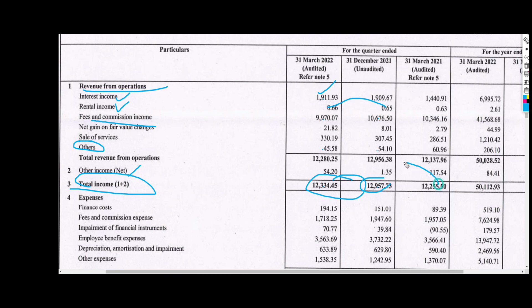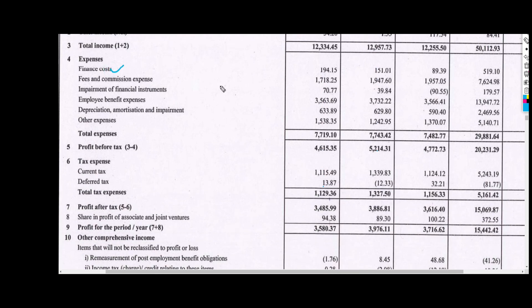Year on year it is flat, so nothing very special there. Moving to expenses: finance cost is ₹1.94 crore vs ₹1.51 crore last time. Fees and commission expenses are ₹17 crore vs ₹19 crore. Employee benefit expenses are ₹35 crore vs ₹37 crore, which is tight. Other expenses are ₹15 crore vs ₹12 crore last time.